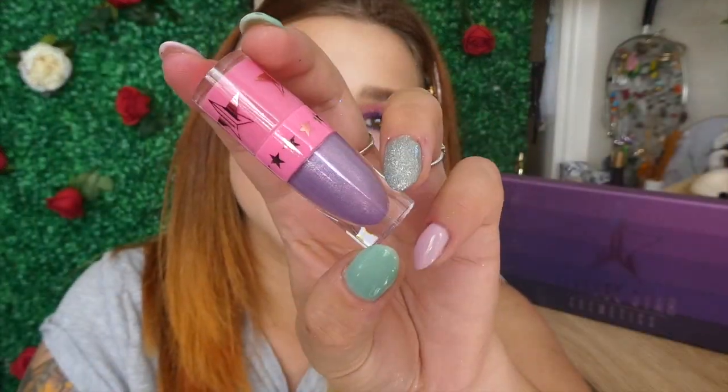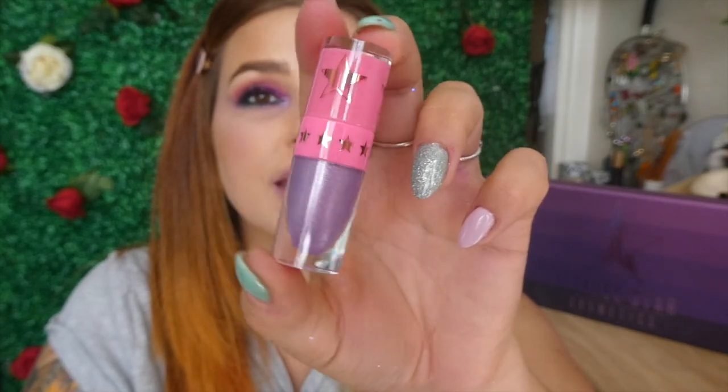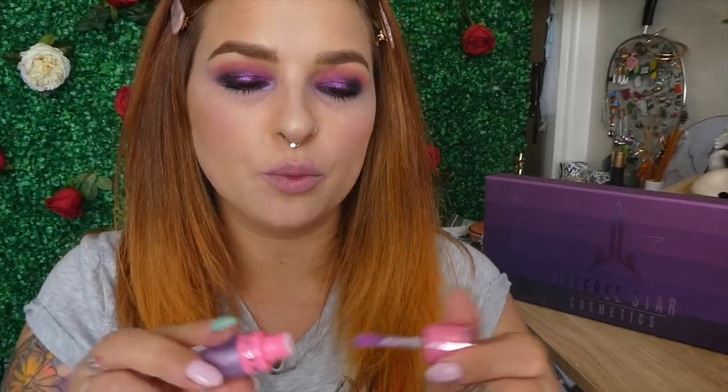I'm doing this single video so you can see if this lipstick is worth getting the bundle, or if it's worth just finding it separately online. So I thought I would give this a wee go.